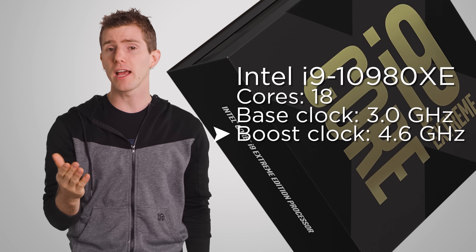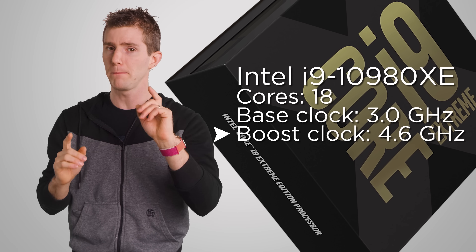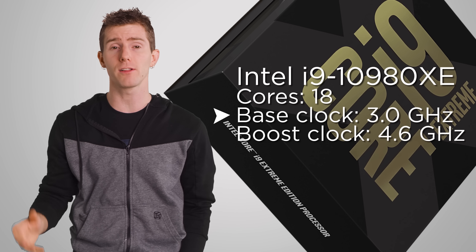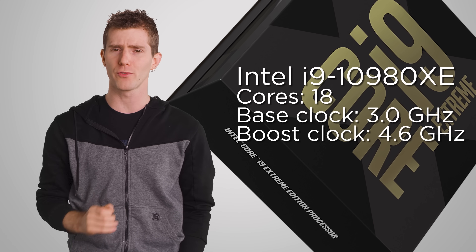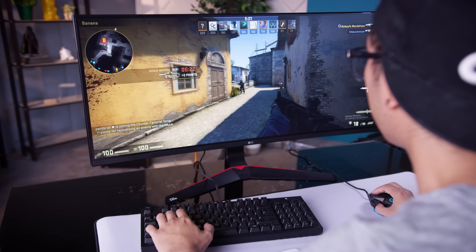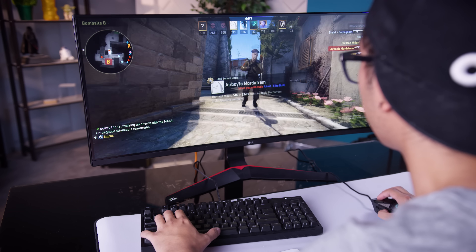And even if the advertised boost clock for a CPU with lots and lots of cores can appear to be high, it's often the case that they cannot maintain these clocks for long periods of time, or that they only do so when running very light applications. So if you're using your computer mostly for applications where single-threaded performance matters more, such as games, that super expensive 18-core CPU might actually yield you a worse experience than something cheaper.